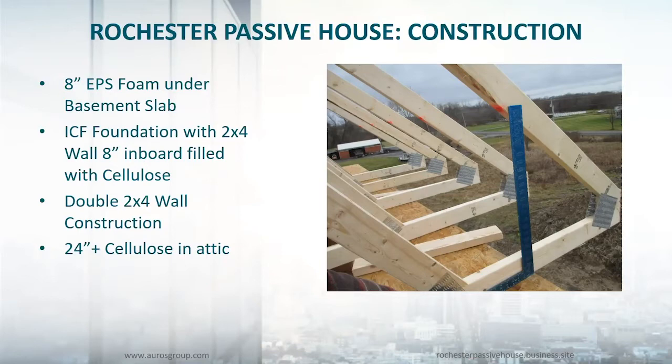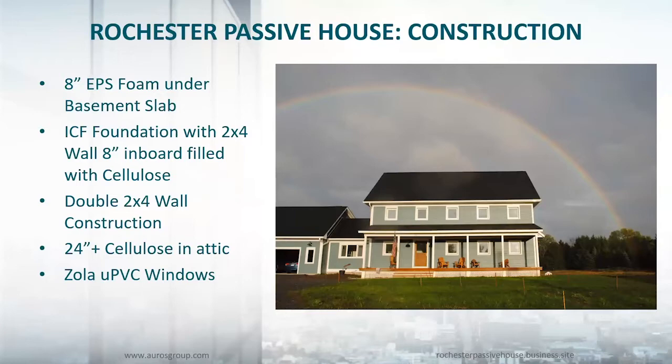This is the finished picture of the house. We installed Zola UPVC windows, and the front door is a Zola wooden door as well. You can see the south side of the house, and overall it's an extremely comfortable, quiet house.